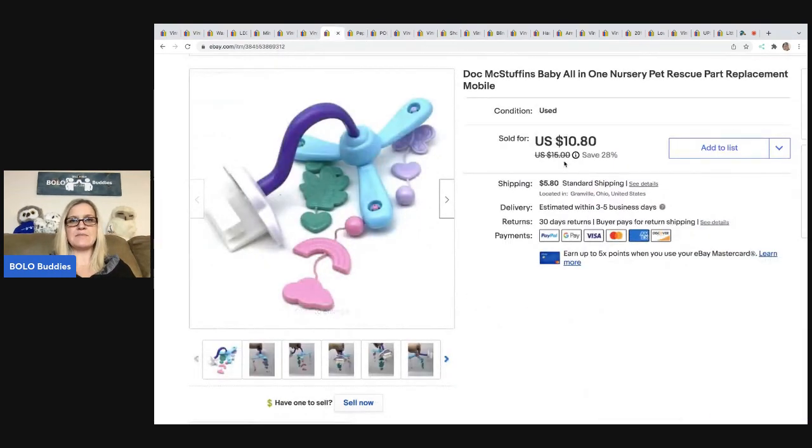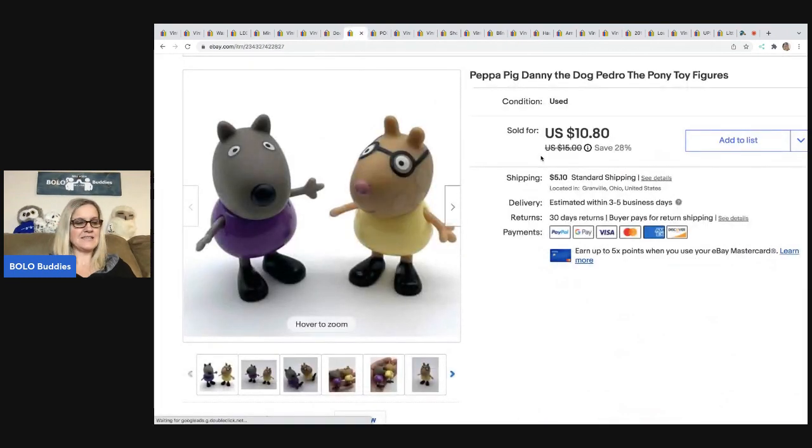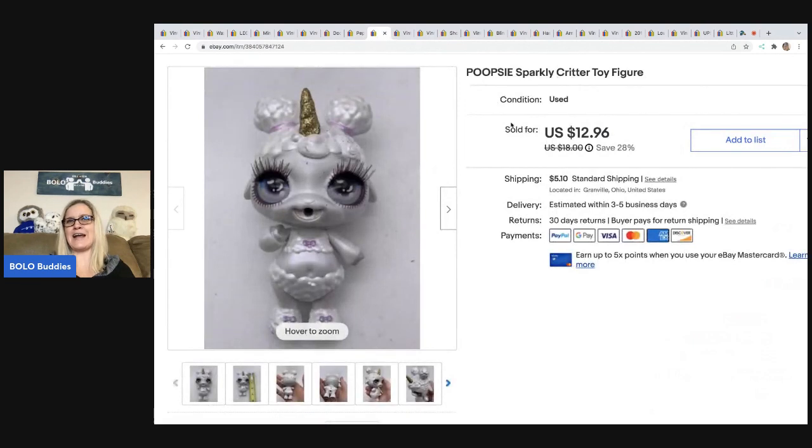The next item is this Doc McStuffins all-in-one nursery replacement mobile. I got this off Facebook Marketplace. I have a video about how I was going to donate it but decided to part it out, which paid off big time. I sold this one piece for $10 and the buyer was all in for $16.99. It was from a huge contractor-bag full of stuff I got for $20 from a seller I'd bought from before. Those two items pretty much paid for everything, and the bag was stuffed — my cost of goods was probably like a quarter or 50 cents each.